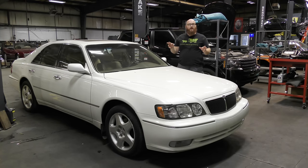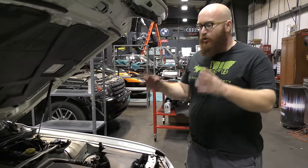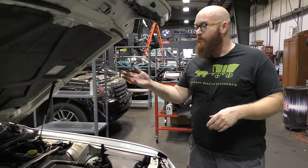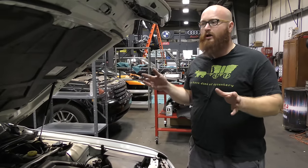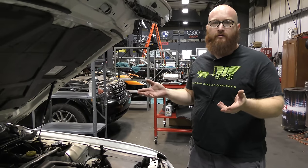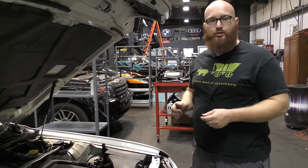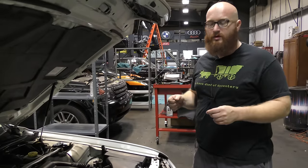This is a 1999 Infiniti Q45 T — a V8 rear-wheel drive Asian luxury car. The earlier models had a true 4.5 V8, but in '99 they went to the 4.1 V8. Some people jokingly call these the Q41s, but they're really a Q45. This is the Touring model — the T — with the 4.1 V8 and 266 horsepower.